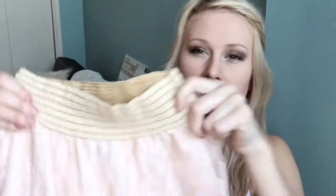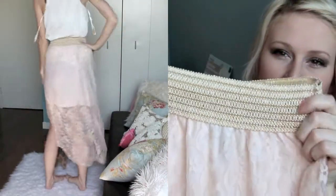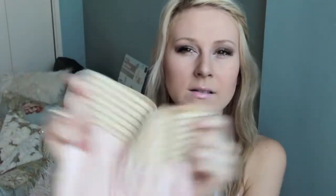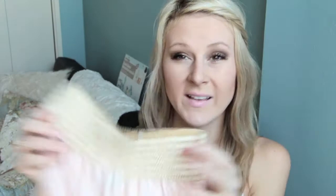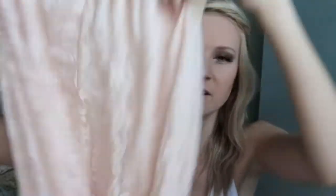The next thing I'm going to show you I got from Rue21, and I only purchased one thing from there. It is this high-low skirt. It has a really pretty tan braided waistband, and then it is this light pink flowy skirt. It's absolutely gorgeous — it's the same at the front and back. It was like $20.